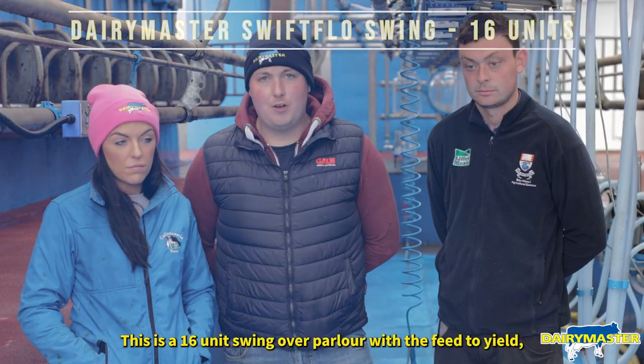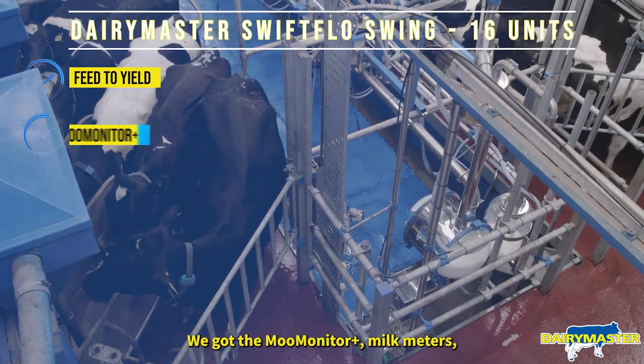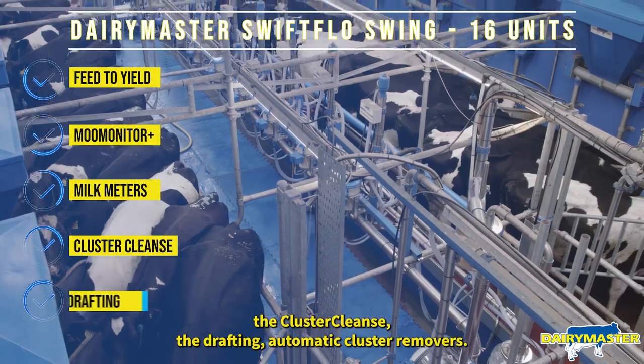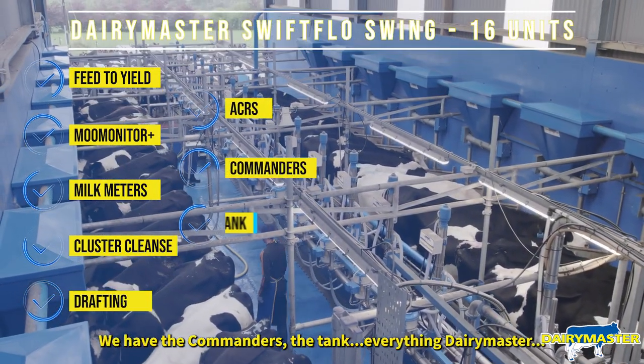This is a 16-unit swing-over parlour with feet yield. We've got the MooMonitor Plus, milk meters, the cluster cleanse, the drafting, automatic cluster removers. We have the commanders, the tank — everything Dairy Master.